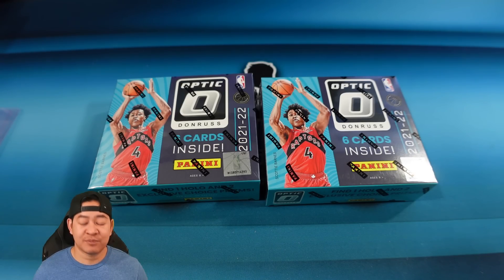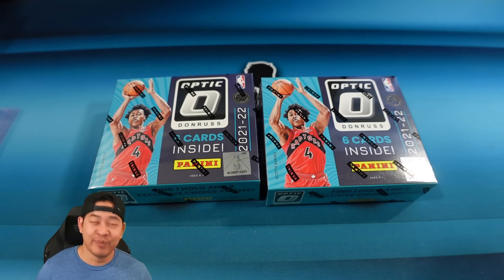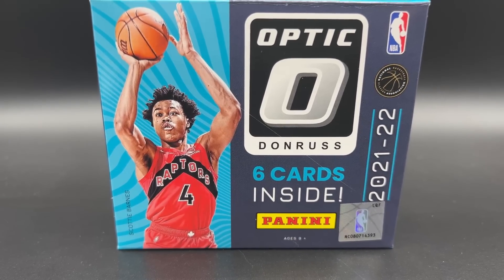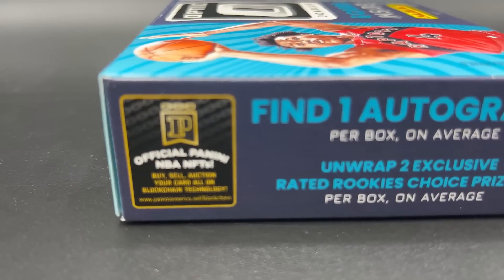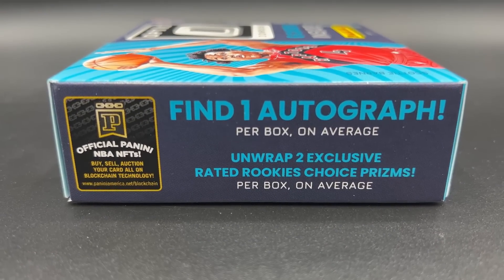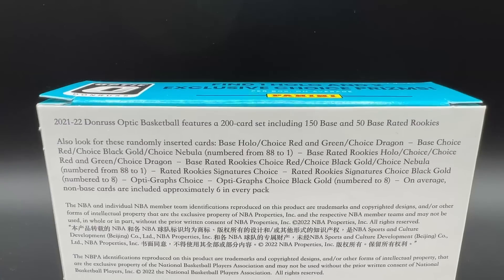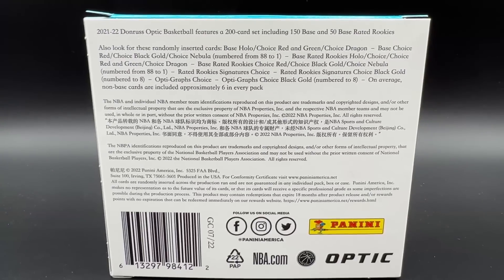There are other parallels such as Dragons as well that are super short printed. This product is released internationally most of the time, and I honestly haven't been able to find much of it, but I was able to get a case. We will be breaking some in group breaks as well, but here are my own two personal boxes. This is 2021-22 Optic Choice — six cards inside, one autograph per box on average, and two exclusive rated rookies Choice prisms per box on average.